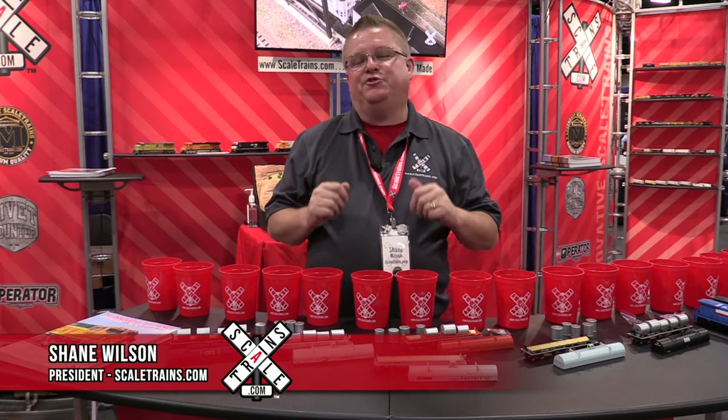Welcome to the 2019 National Train Show in Salt Lake City, Utah. We're excited to have you join us.